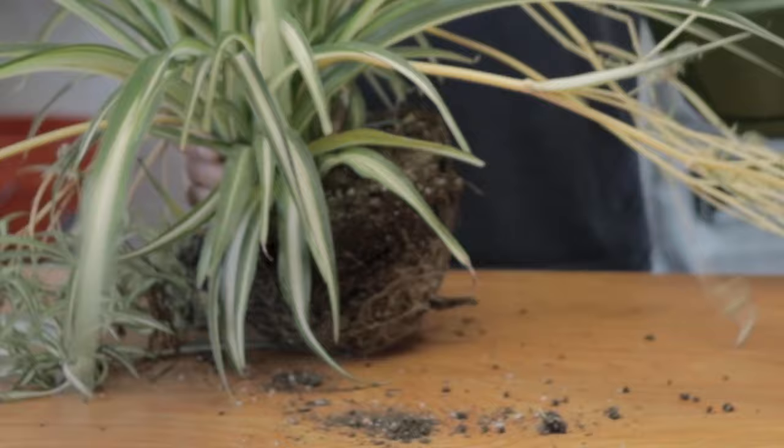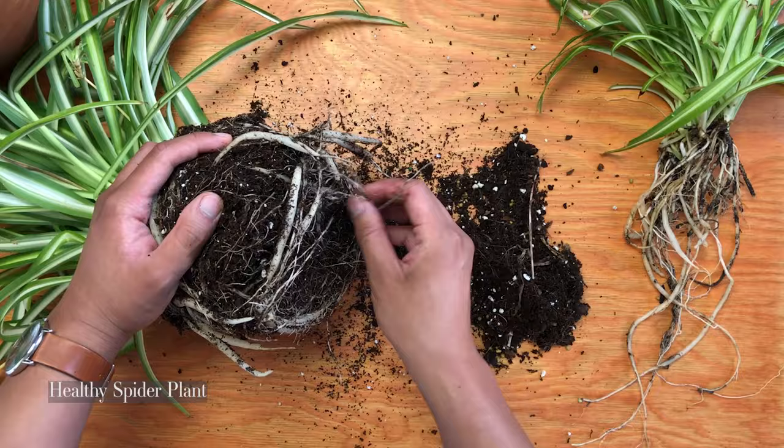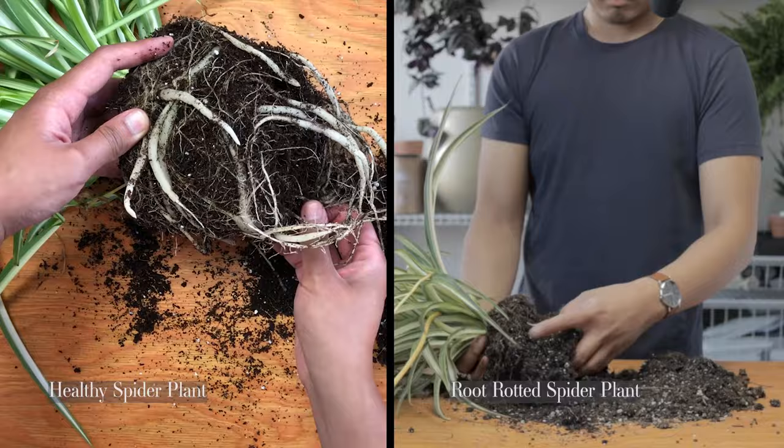Let me show you how spider plant roots should look. This spider plant was the one in the terracotta pot. Terracotta pots help a lot with spider plants because they allow for better evaporation and airflow — I made a video about pots, I'll link it below. While the spider plant is hardy against underwatering and neglect, it really doesn't do well with overwatering and constant moisture, so it's important to let your soil dry out before watering again.